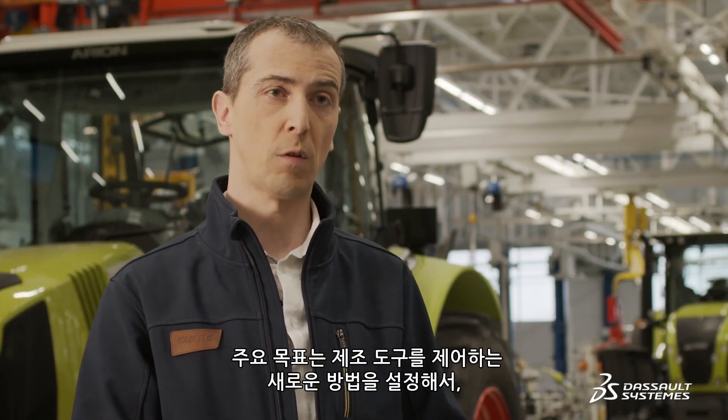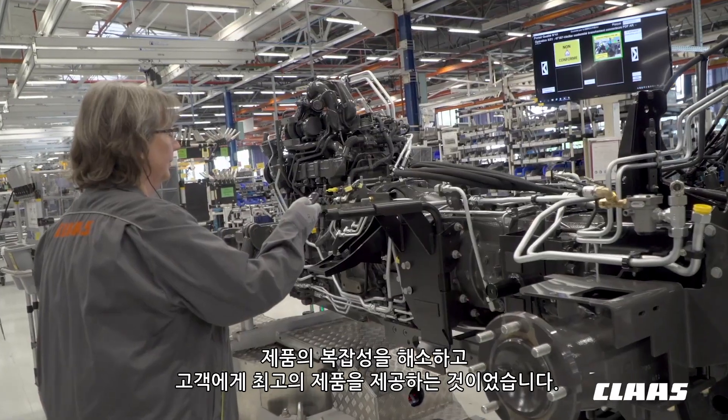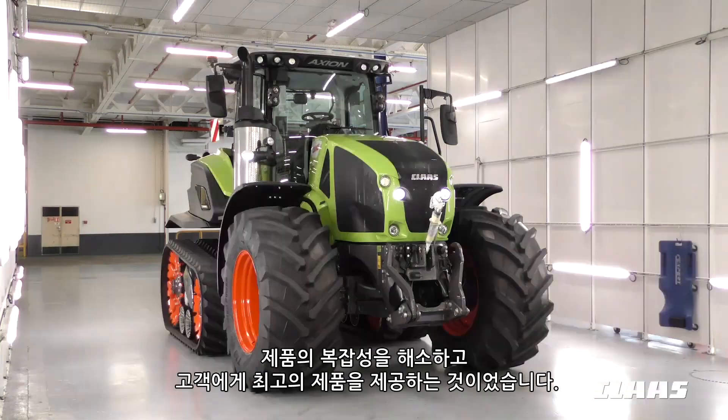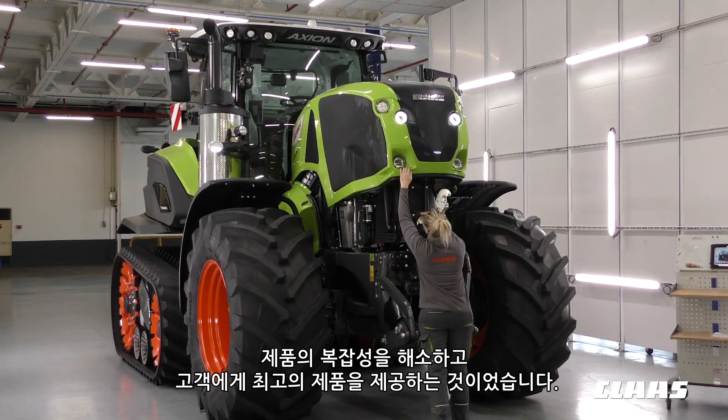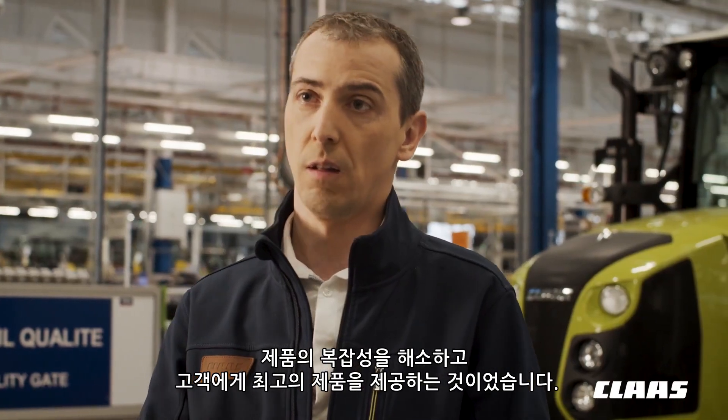The main objective was to set up a new way to control our manufacturing tools to address the complexity embedded in our products, as well as to fulfill our objectives of quality and industrial excellence for our customers.